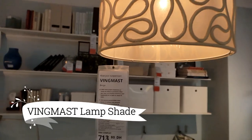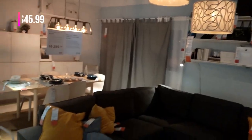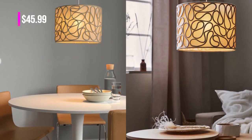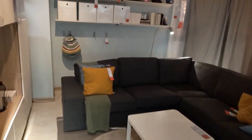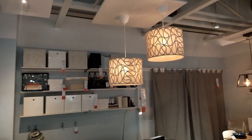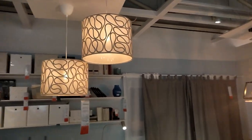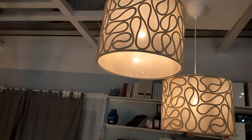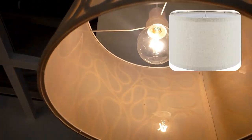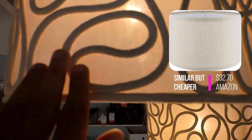Next on the list is the Vingmast lampshade — a captivating rope pattern in beige that brings excitement to any room. Watch as it creates mesmerizing light effects with its textile-covered inside. Whether hung from a ceiling or on a lamp base, this decorative lampshade adds a touch of elegance and intrigue to your space. Elevate your lighting experience with the Vingmast lampshade today. Illuminate your space with a touch of mystique.